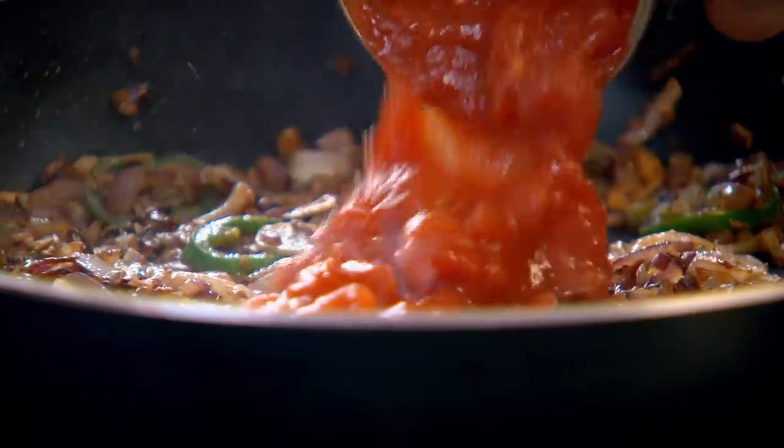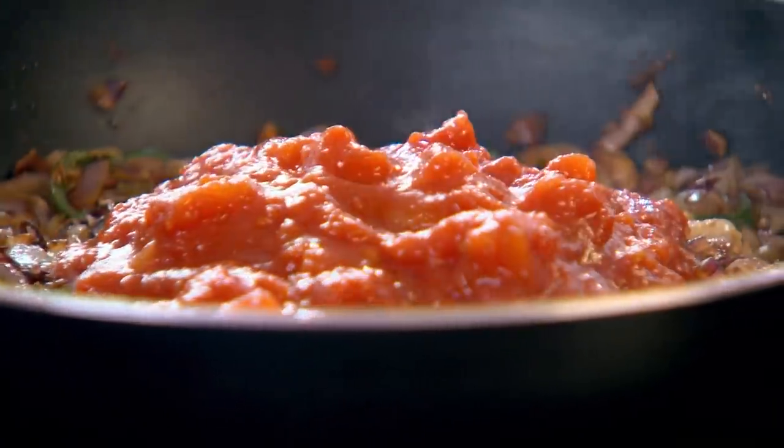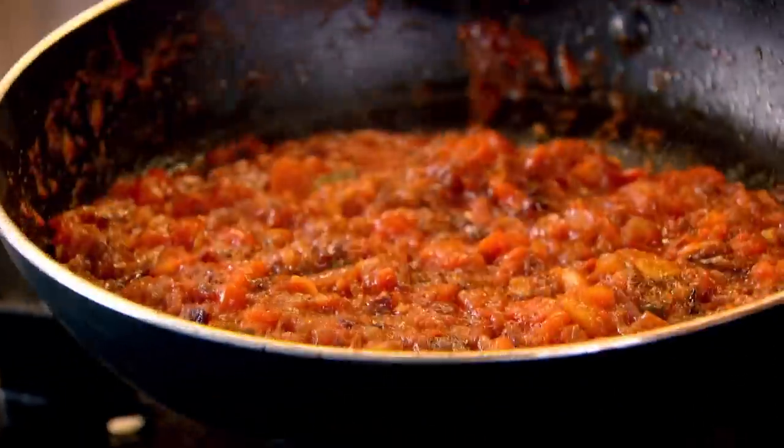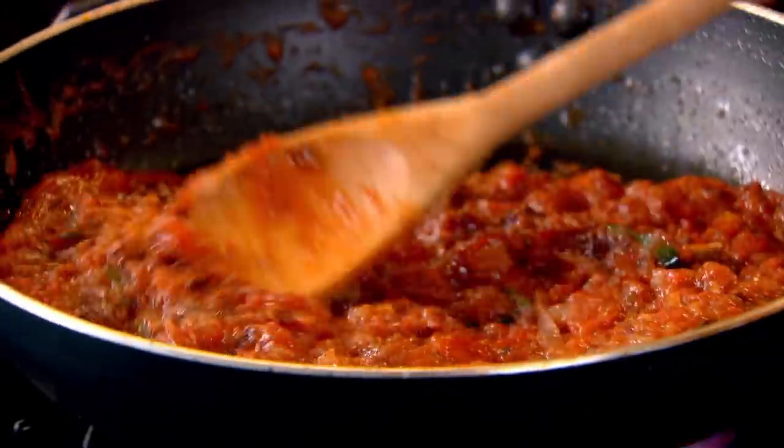Once that starts getting really nice and crispy, in with your tomatoes. Never be embarrassed using good canned tomatoes — I do it all the time cooking at home. By reducing that, you come down to a delicious paste. Leave that to simmer.